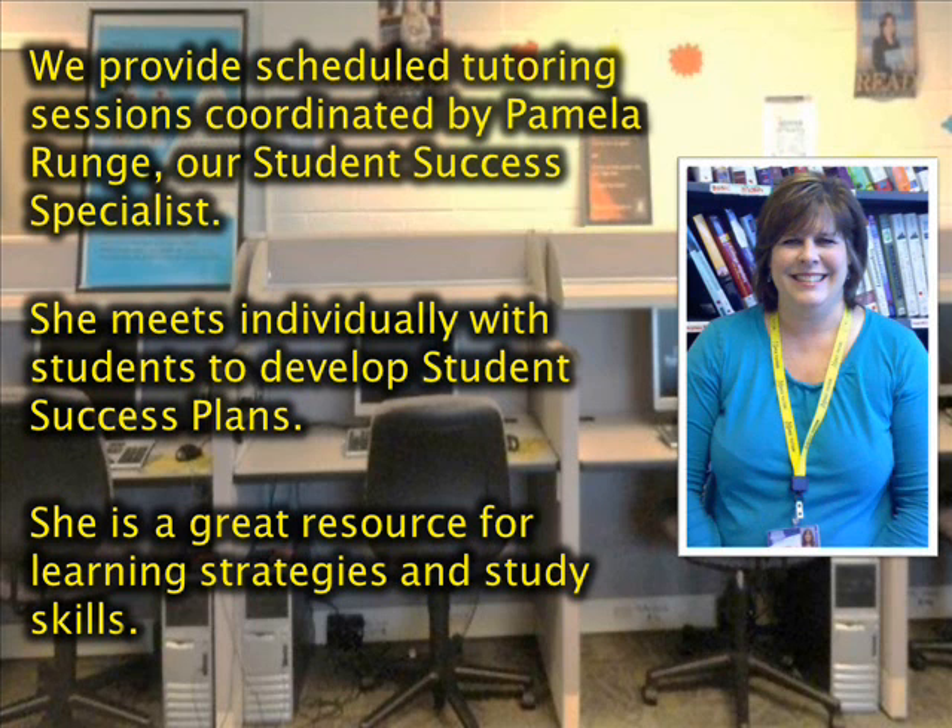We provide scheduled tutoring sessions coordinated by Pamela Runge, our student success specialist. She meets individually with students to develop student success plans. She is a great resource for learning strategies and study skills.